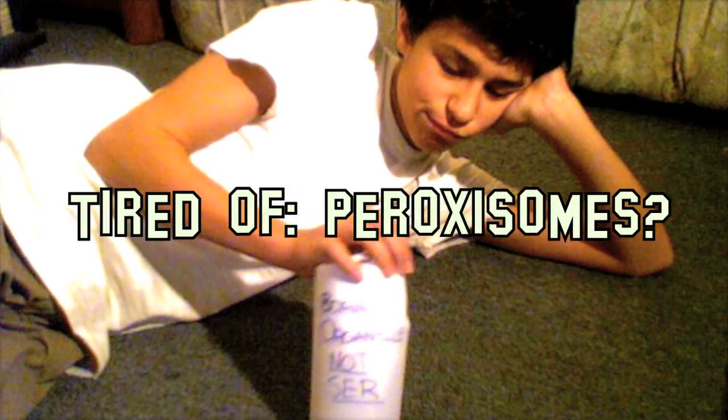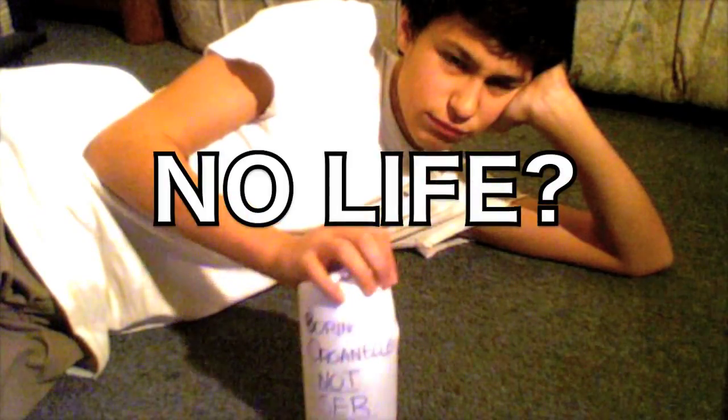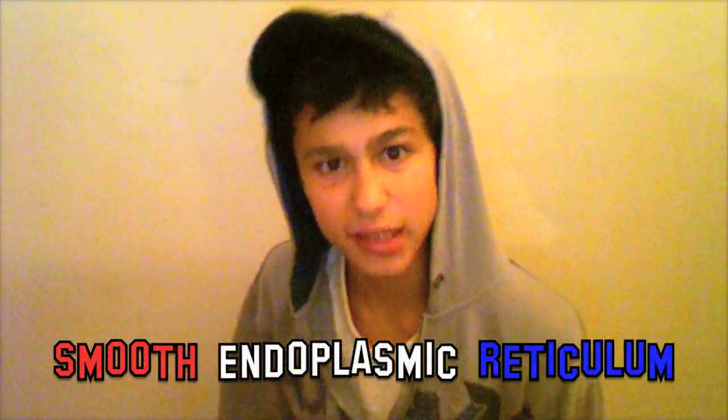Are you tired of boring organelles such as mitochondria, lysosomes, and proctisomes? Or you just have no life? Hey! Board be gone with the Smooth Endoplasmic Reticulum WOW.